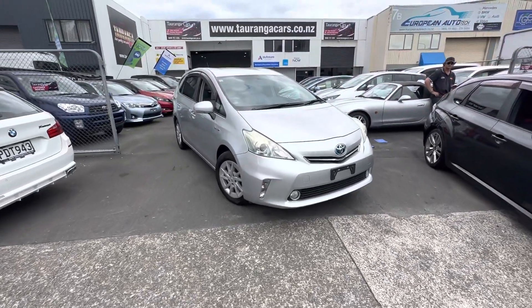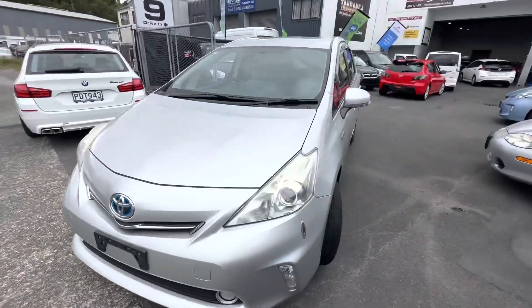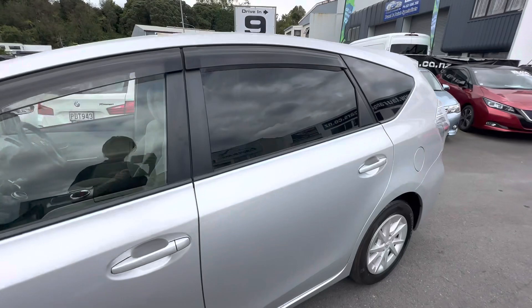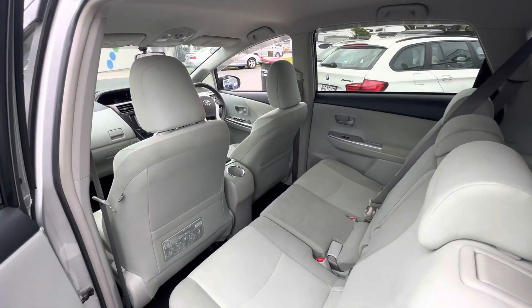Hey guys, Casey here from Tarunga Cars bringing you today this 2013 Toyota Prius Alpha. This one's actually a seven seater, nice little wagon look to it, factory monsoons, factory rear tints, nice gray interior there.